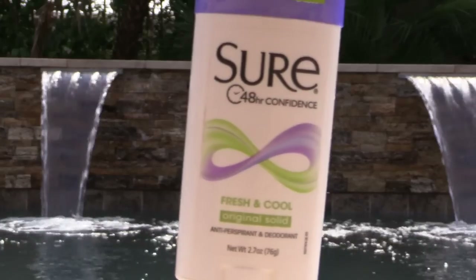My Shure deodorant — love it. It's not as hot as usual, maybe in the 80s today, but I use this year round and so does Mark. It's wonderful.